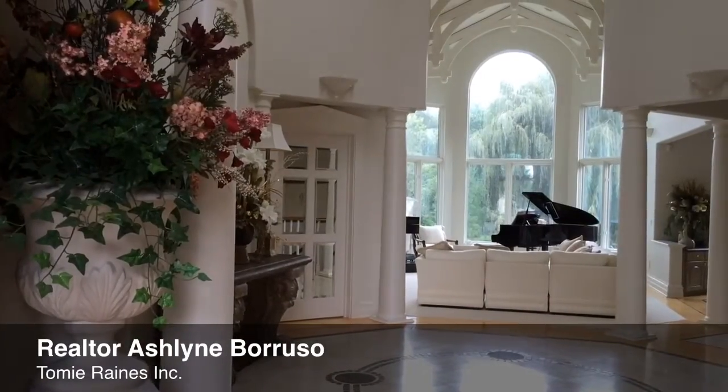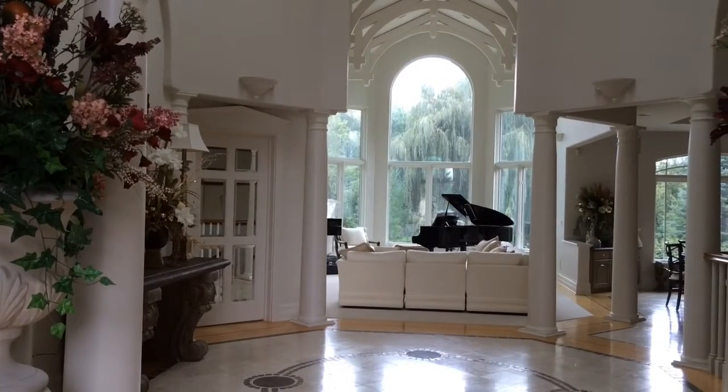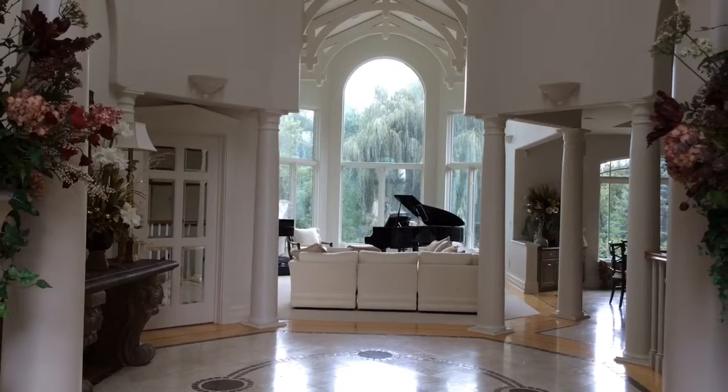This is the main area of the house — what you'll see when you first walk in the front door. Straight ahead is the formal living room. There's a lot of natural light that comes through the back of the house.